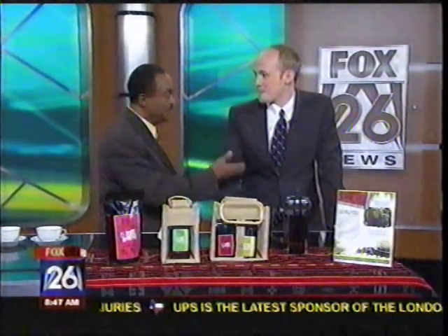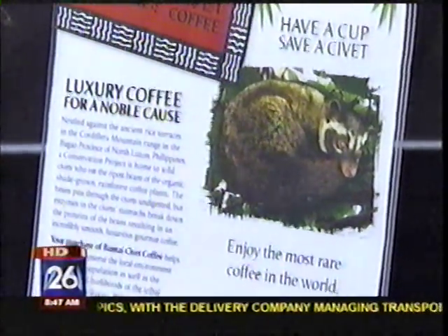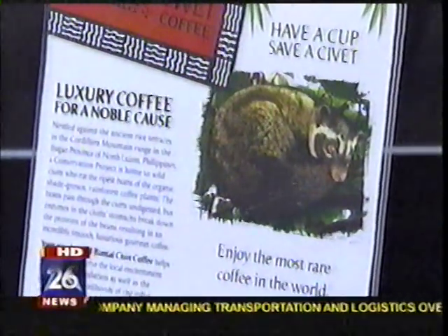You learned about the civet cats while you were in the Philippines working with the Peace Corps. Yes, sir. I was a Peace Corps volunteer in the northern Philippines, working in the tribal community of Ifugao Province, and this animal was actually seen as a pest to the farmers. Until we could research and really show these farmers the value behind the coffee that these animals were leaving behind, which got them on board to start conserving the animal and set up a whole preservation area — and now they're earning a great living off keeping an animal around that they once viewed as a pest.